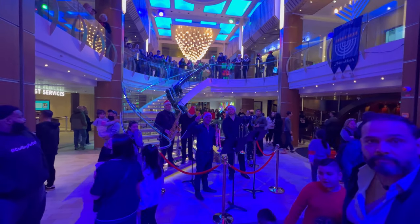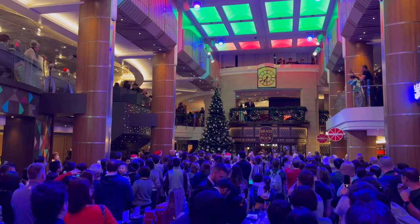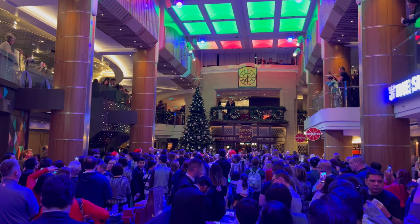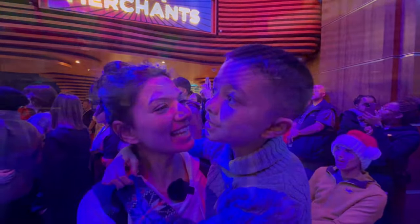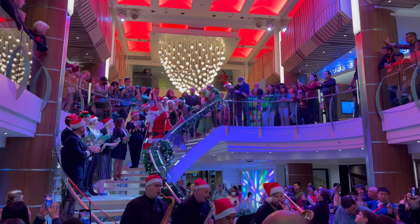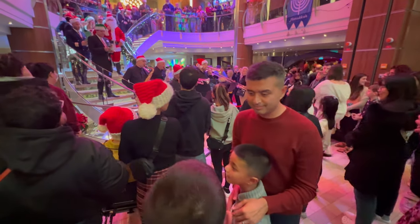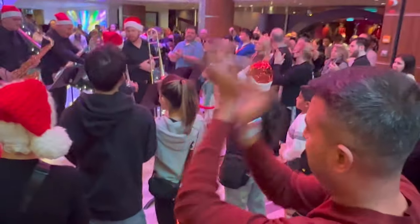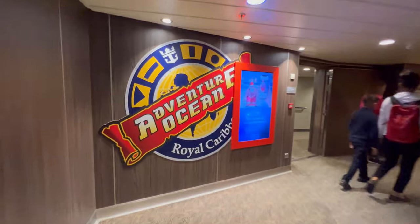Do you like the holiday cruise so far? Welcome aboard Anthem of the Seas, ladies and gentlemen. We're going to count from 10 all the way down — are you ready? And this blesses you a Merry Christmas! After this, Christmas lighting. Adventure Ocean.